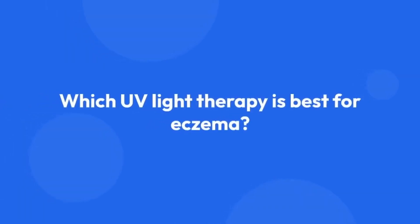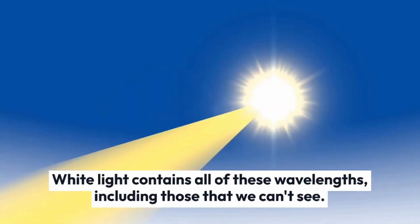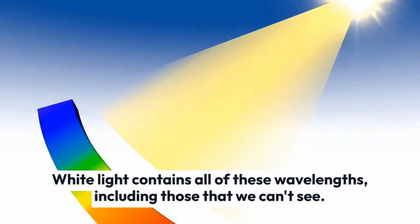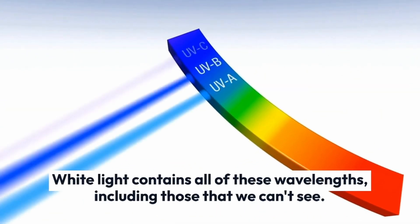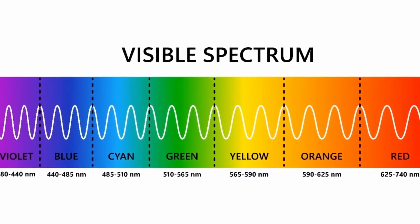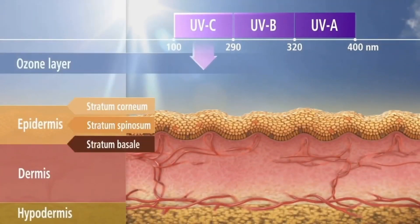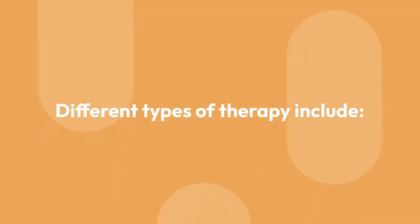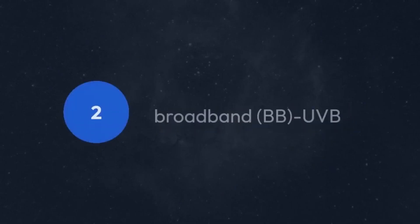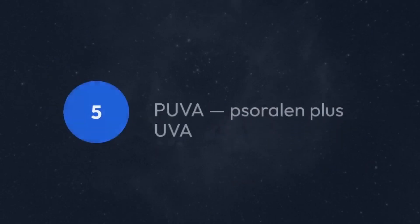Which UV light therapy is best for eczema? Think of light as electromagnetic energy. Light has many different wavelengths. Any time we have light in our environment, it is called white light — it contains all of these wavelengths, including those that we cannot see. Light waves of different wavelengths can penetrate tissues at different depths. The two types of UV light used in light therapy are UVB and UVA. Different types of therapy include narrowband UVB, broadband UVB, UVA and UVB, UVA-1, and UVA plus sorulin.